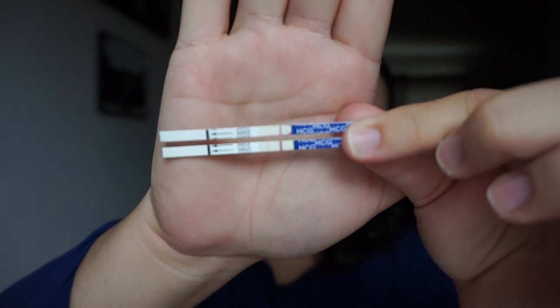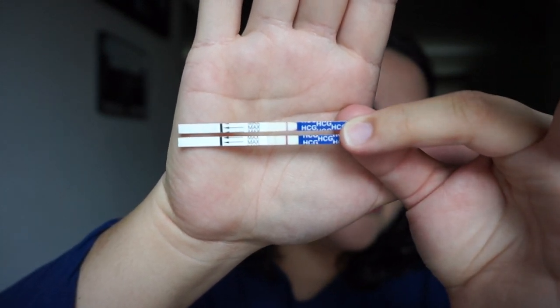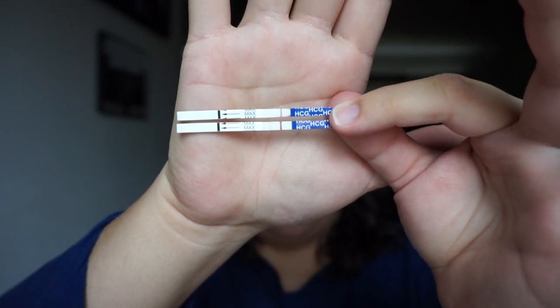Before I get into my two-week wait symptoms, I wanted to show you my Sure Predict tests. I took the top one this morning and the bottom one just recently, and the bottom one is so much more positive than my first morning urine. So I feel like Sure Predict is not giving me an accurate line progression, which kind of bums me out. First thing in the morning I look at the faded line and I'm like 'oh,' but then I check my second test and I'm like 'okay, that line's getting darker.' The most recent one was my second or third morning urine — it's just weird.